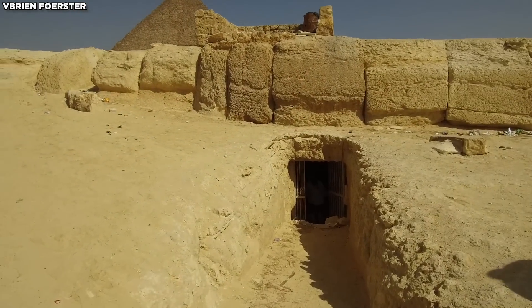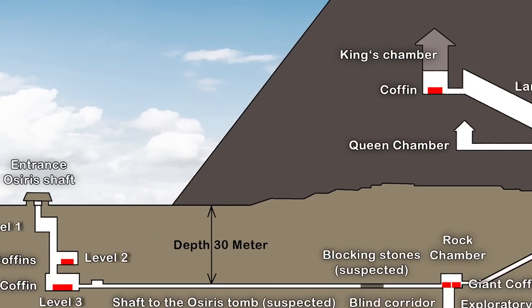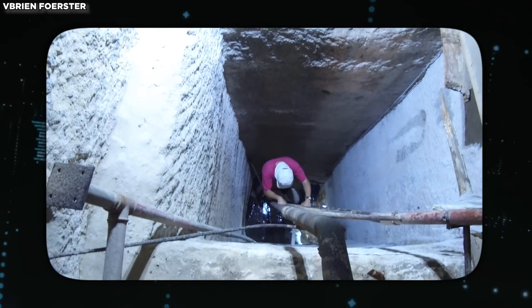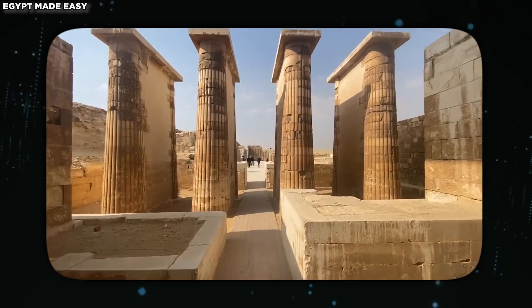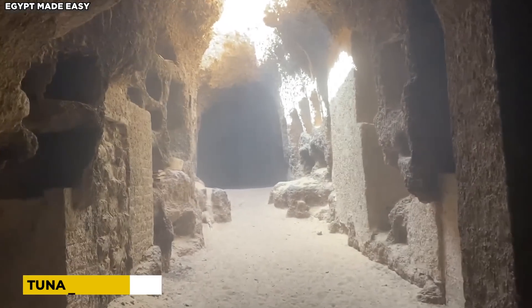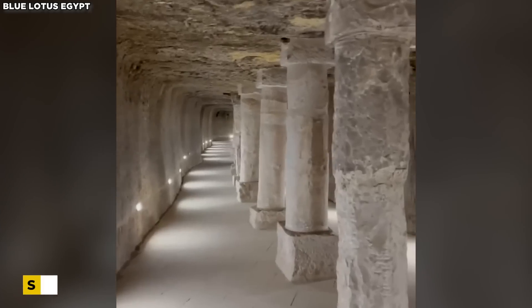The tunnels at the Osiris Shaft might connect to a broader network beneath the Giza Plateau. On the third level, an unexcavated section suggests these tunnels could be part of an interconnected system. Historically, many ancient tunnels lacked ceilings, and there's a rumor of a travel route from Saqqara to Giza, though it needs to be confirmed. Extensive underground tunnels exist, such as those at Tuna el-Gebel, 3 km in length.